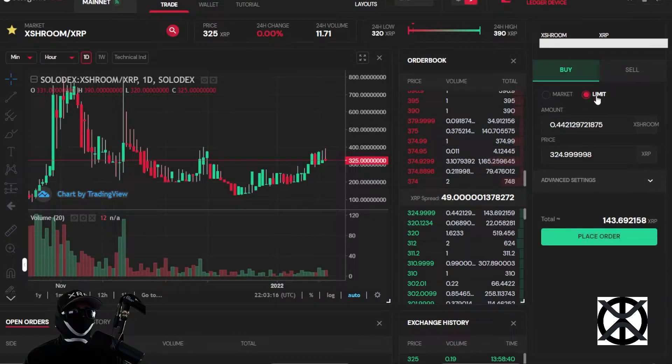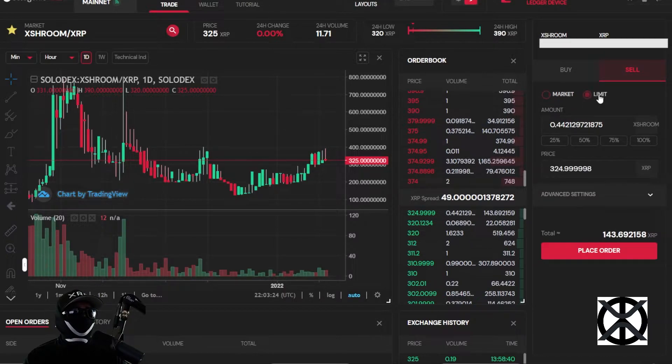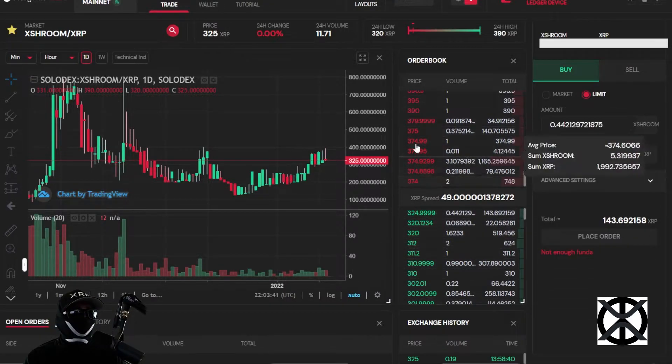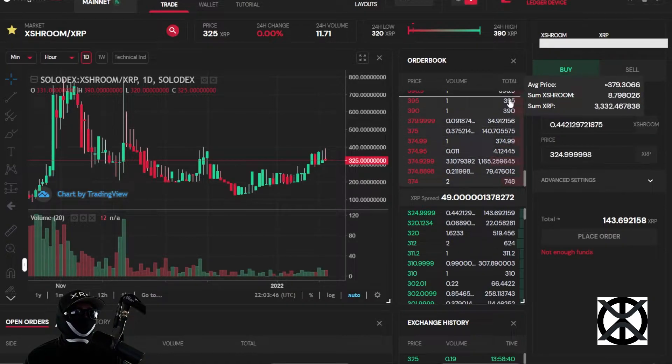Here's where you can buy and set a limit order, buy at market price, sell at market price, and place a sell limit order. When you place a selling limit order the color is red; when you set it to buy the color is green. Whenever you place one it gets placed within the order book. The order book has a price column, a volume column, and a total price column.